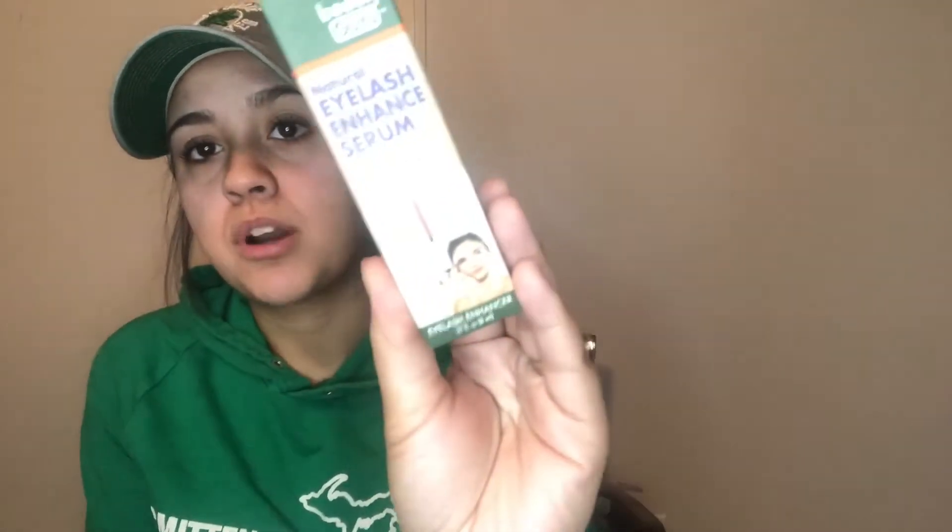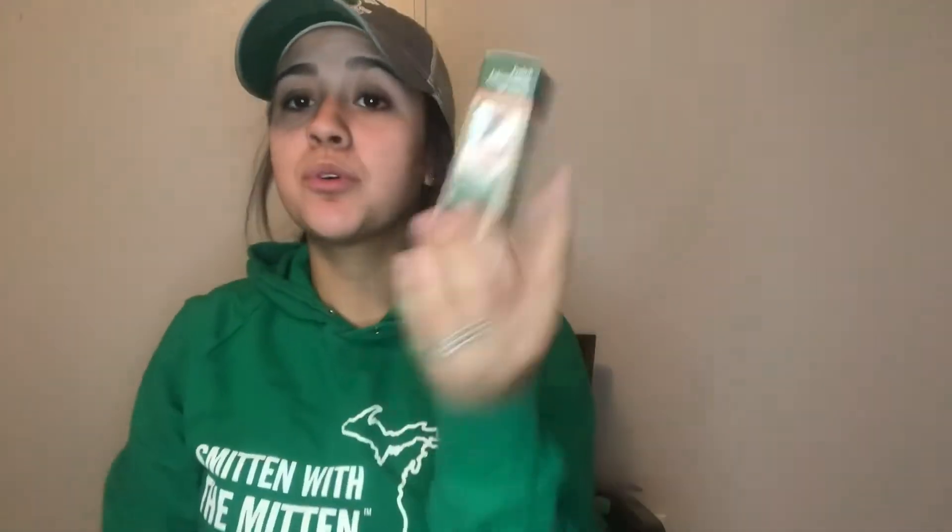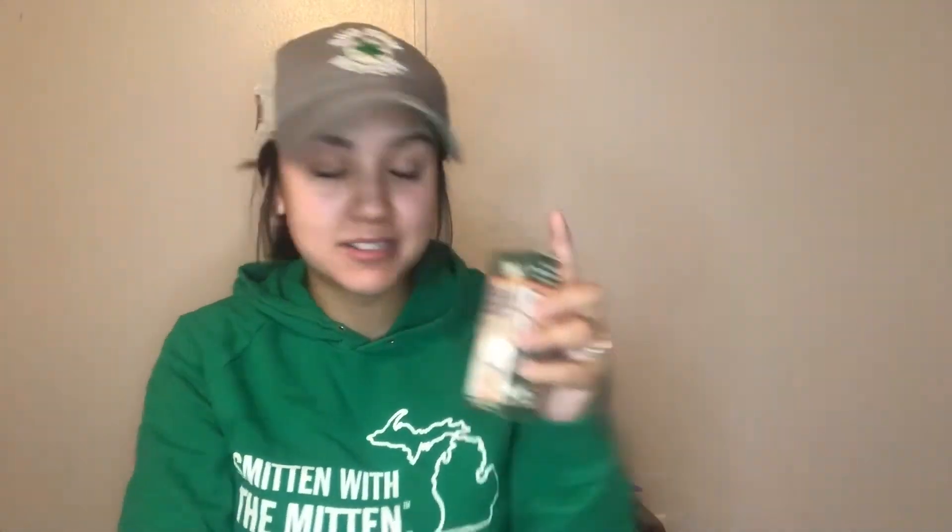I also grabbed this by Beauty Guru — it's a natural eyelash enhanced serum with castor oil and comes with a little brush. Castor oil works wonders for your eyelashes, so I figured I'd pick this up and try it. It's 100% natural. I've picked up the roll-on essential oils by this brand before. They also had an under-eye serum — I probably should have grabbed that since this mama has dark circles, but I went with the eyelash serum.